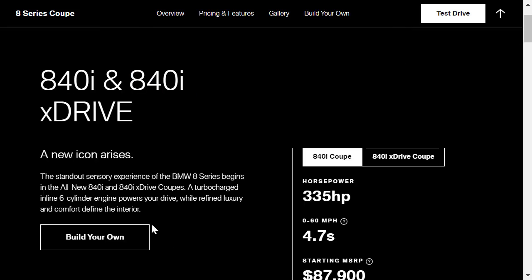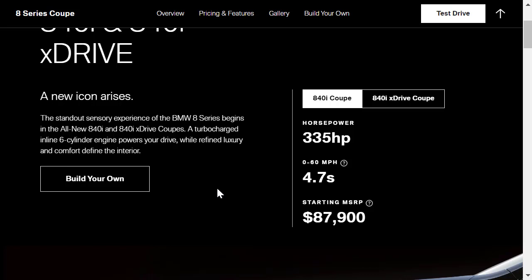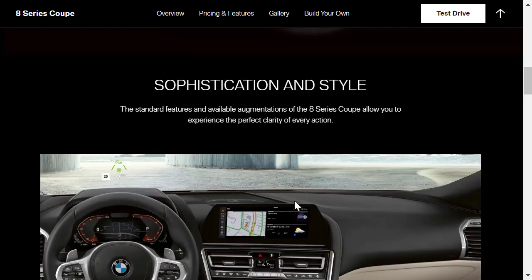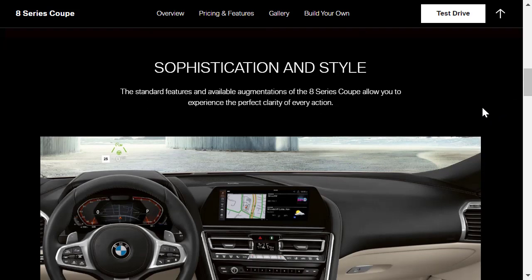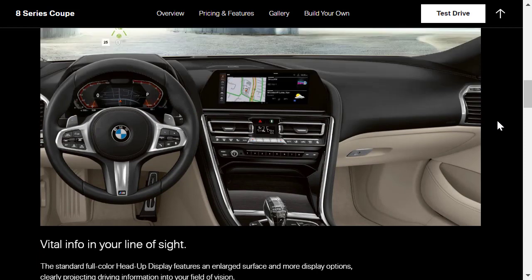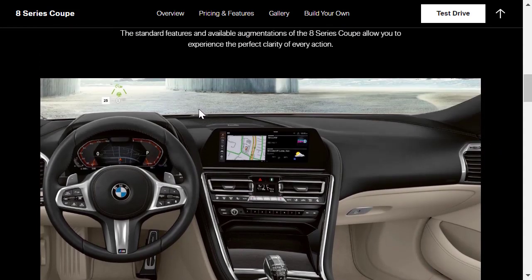Starting price for the 840i Coupe rear-wheel drive is $87,900. It's a turbocharged six-cylinder making 335 horsepower. Here's a nice shot of the front with an M Sport kit — you can tell it's got an M Sport kit from the M brake calipers. Looking at the standard features: there's a full-color head-up display — I often say BMW has the best head-up display in the business. There's also standard remote engine start, which is interesting for a European car; American cars like Cadillacs, Buicks, Chevrolets, and Fords often have remote start on the key fob, but it's less common on European cars.